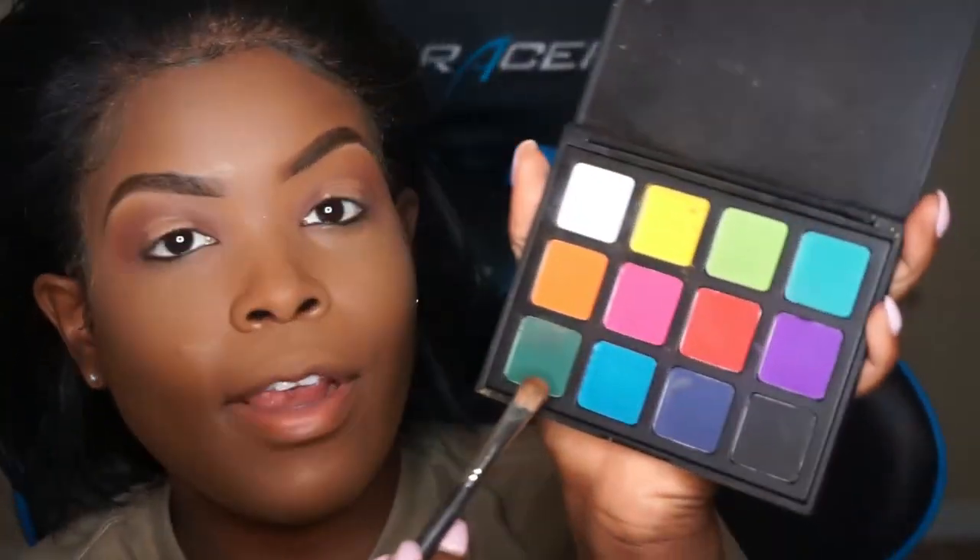I'm going into my Morphe palette and I'm going to be using this dark green - I think, yeah. It kind of matches me - hunter green, military green.